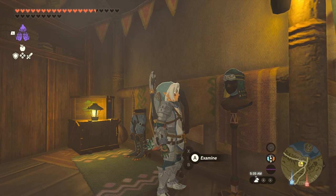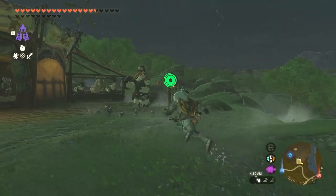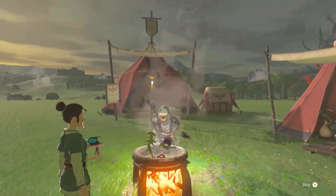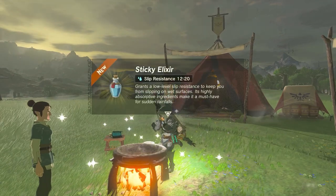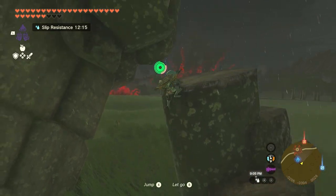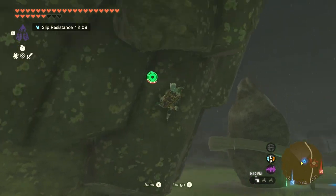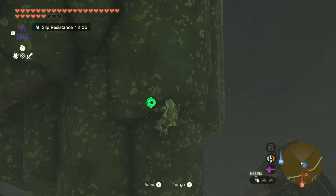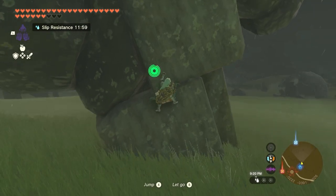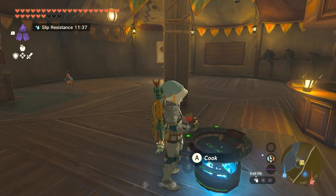Number 3: Sticky Elixir. Tears of the Kingdom introduces the Frog Armor set, which allows Link to climb wet walls without sliding down as frequently. However, to get the set you need to complete an extremely lengthy side quest. The Sticky Elixir gives you all the effects of the Frog Armor set without completing the quest. To make it, combine a Sticky Frog or Sticky Lizard with monster parts. The more frogs or lizards you add, the longer the effects last. It's great to keep on hand since it rains frequently in Hyrule. Note that the elixir doesn't completely prevent slipping — just reduces it significantly when climbing in the rain.